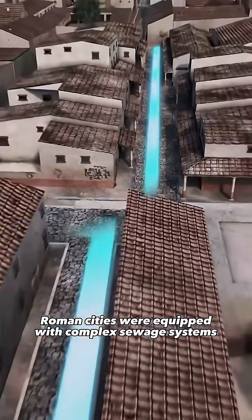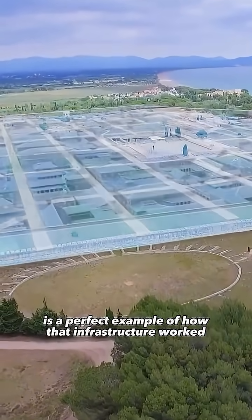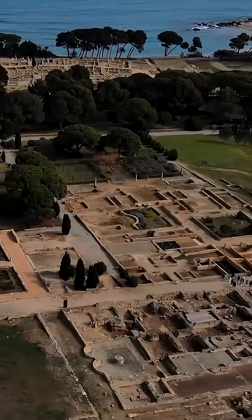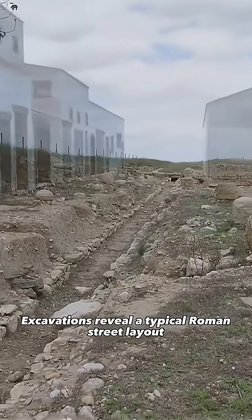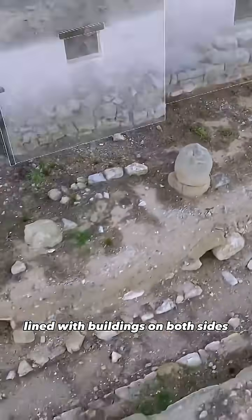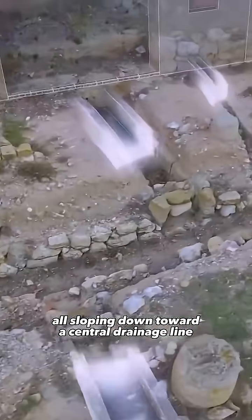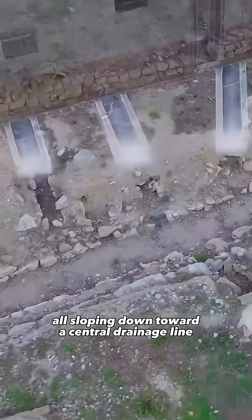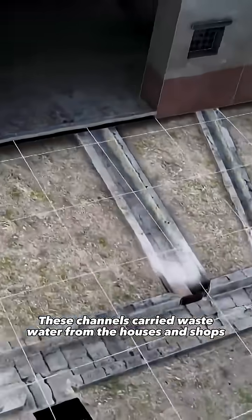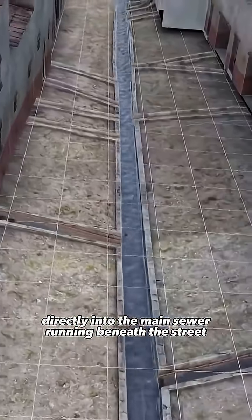Roman cities were equipped with complex sewage systems, and the ancient city of Ampureus is a perfect example of how that infrastructure worked. Excavations reveal a typical Roman street layout, lined with buildings on both sides. Dozens of small channels emerge from these structures, all sloping down toward a central drainage line. These channels carried wastewater from the houses and shops directly into the main sewer running beneath the street.